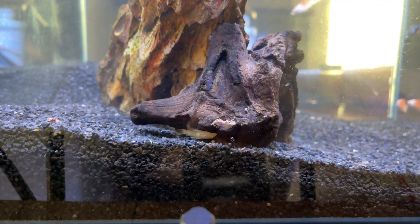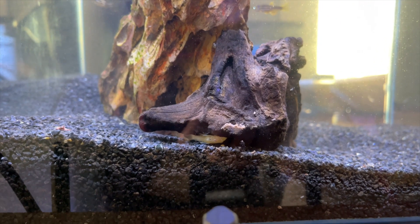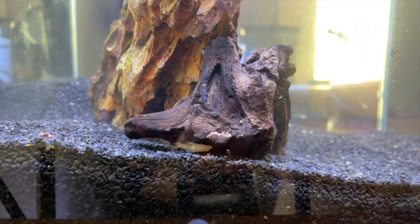Here is the plecostomus — he is hiding under this driftwood just munching down. He does look a lot better than he did last time. He doesn't look fuzzy anymore and his fins have actually come back. His tail fin last time was pretty bitten up and it seems like it came back.